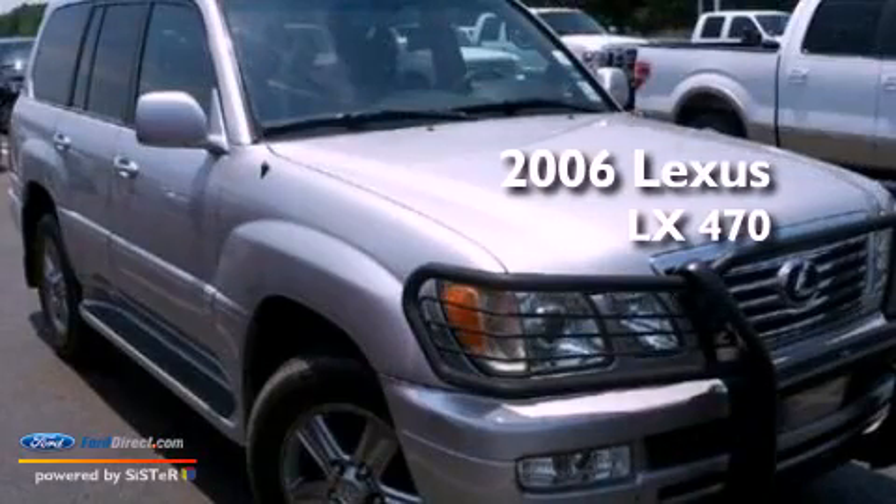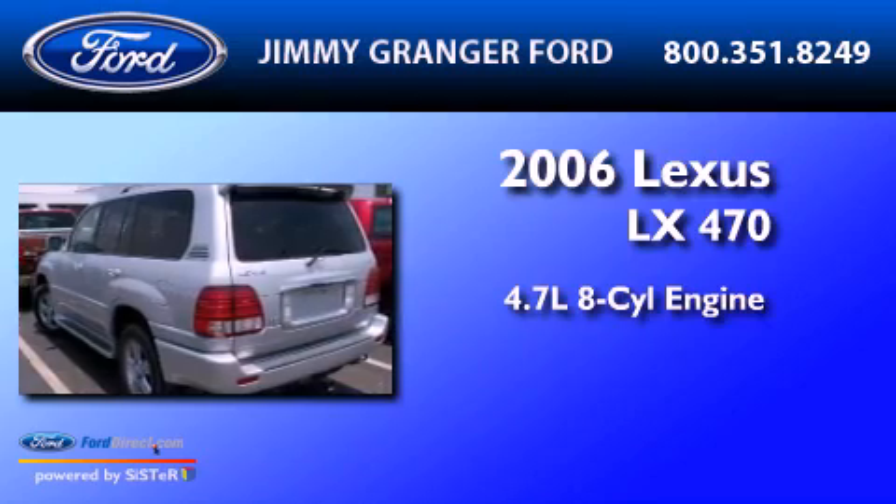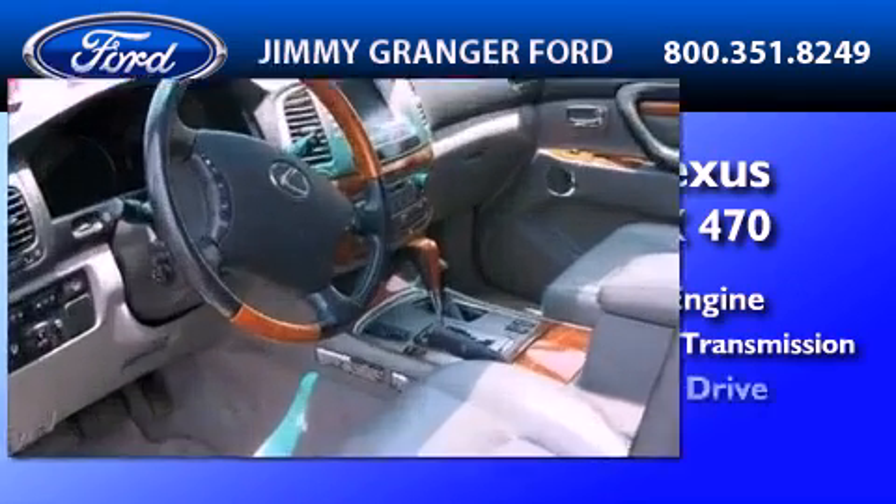This is a 2006 Lexus LX470. It features a 4.7-liter, eight-cylinder engine, a five-speed automatic transmission, and four-wheel drive.